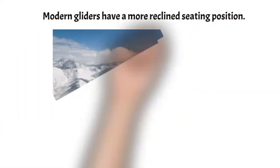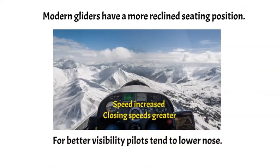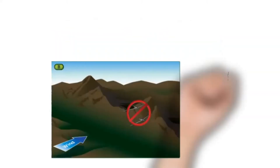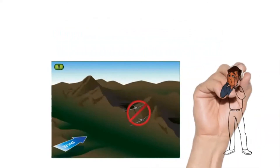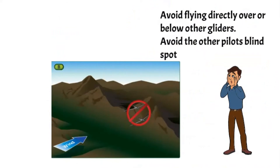Forward visibility in many modern gliders can be limited. Often pilots find it easier to see ahead if they lower the nose a little — this in turn increases the closing speed, so allow plenty of time. Avoid flying overhead or below other gliders, as the other glider may not be able to see you, and if he changes speed he may climb or descend rapidly.